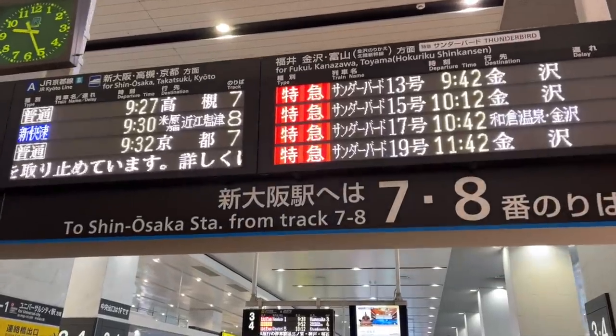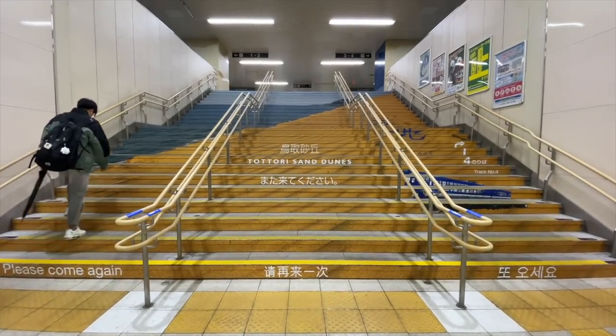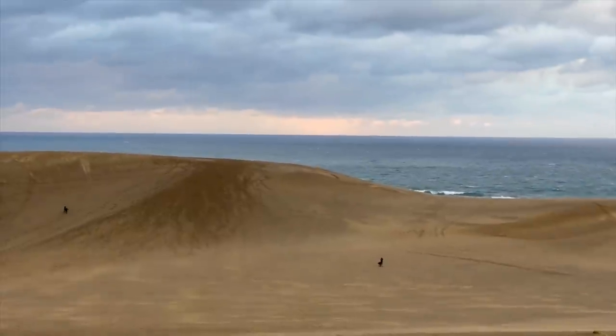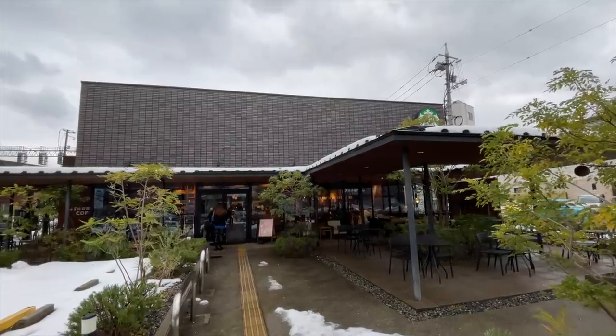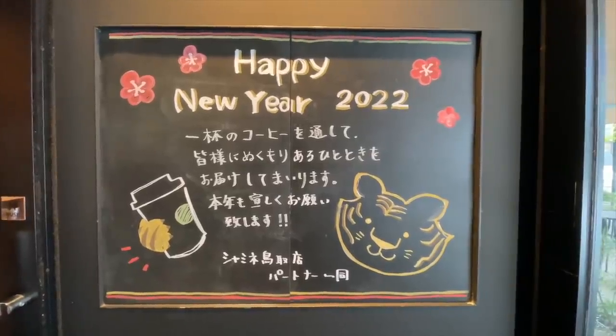But today we are heading from Osaka, where I am right now, all the way up to Tottori, which is northwest of here. We're going to go see the sand dunes because that's what they're known for. Tottori is the least populated prefecture in Japan, and there's also a Starbucks there. Tottori was the last prefecture in Japan to get a Starbucks, which was in 2015 or something like that.